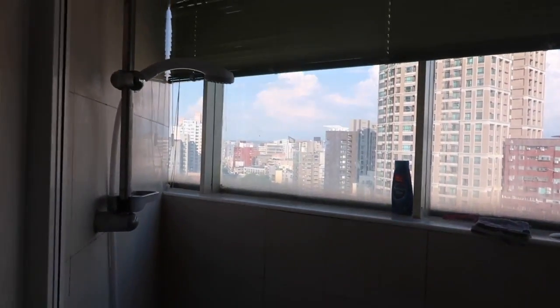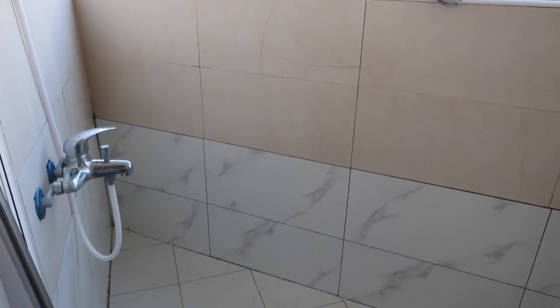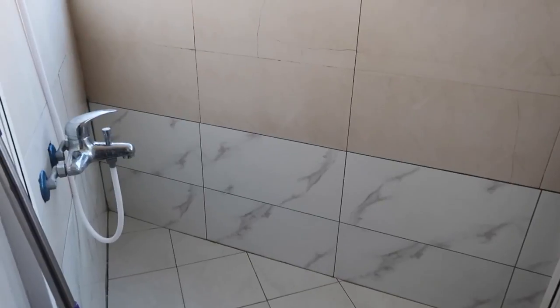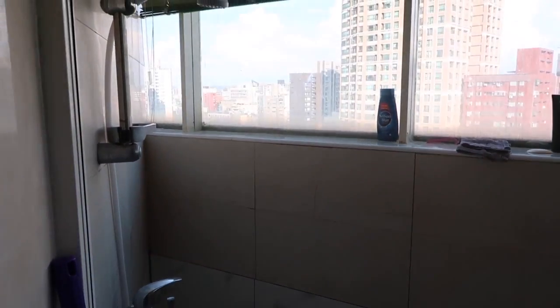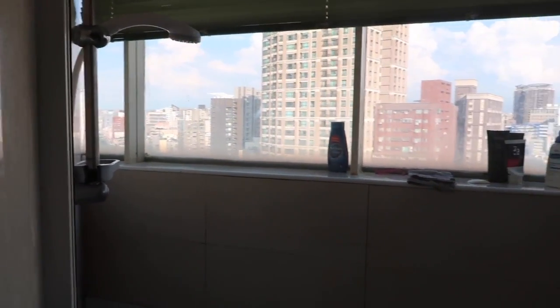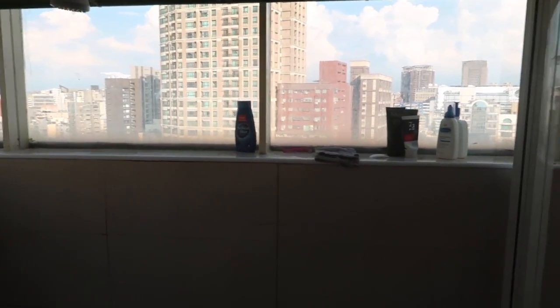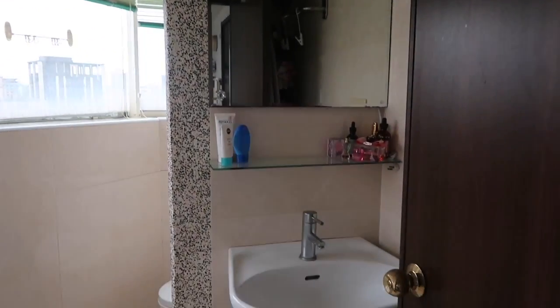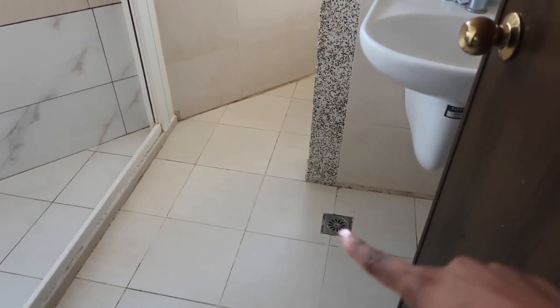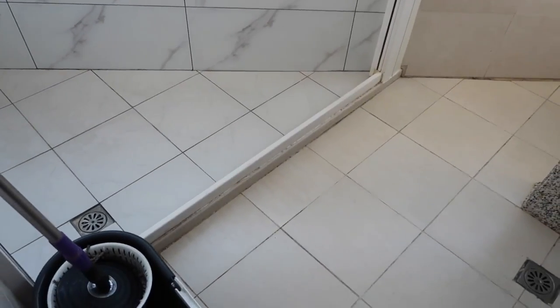This is the bathroom. Here is the shower. This is considered a wet room, which is something very common in Taiwan — basically your shower is not separate from the rest of the bathroom. You don't have a curtain or anything to separate it. So technically when I take a shower, everything in the bathroom gets wet. Straight ahead we have a mirror and a sink, and as you can see there are drains, so there's really no problem with having a wet room.